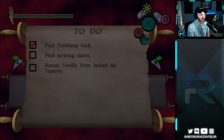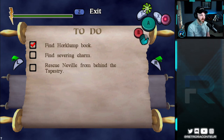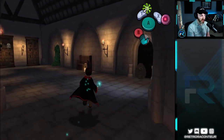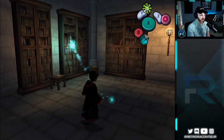The Remembrall is trying to tell me something — oh, that is the Horklump book! Nice. Yeah, he took it. Okay, so that's the Horklump book, we've got that. Now the next thing we need to do is find the severing charm. I assume that's in the library as well? Right here it would help us get past that tapestry as well.